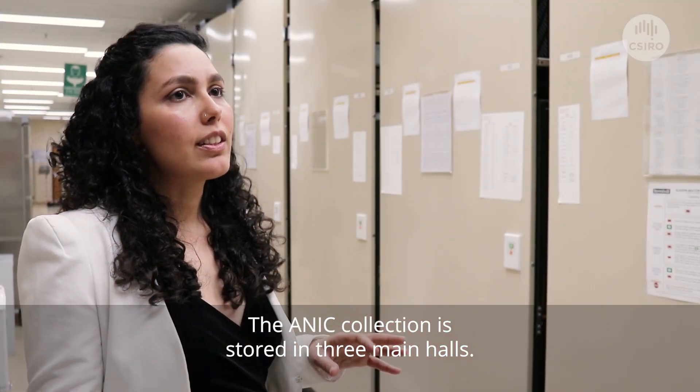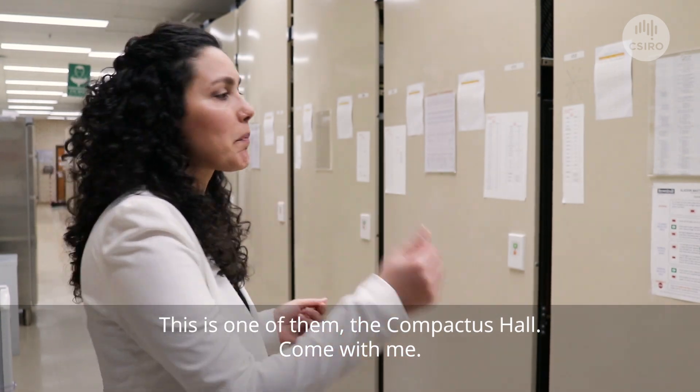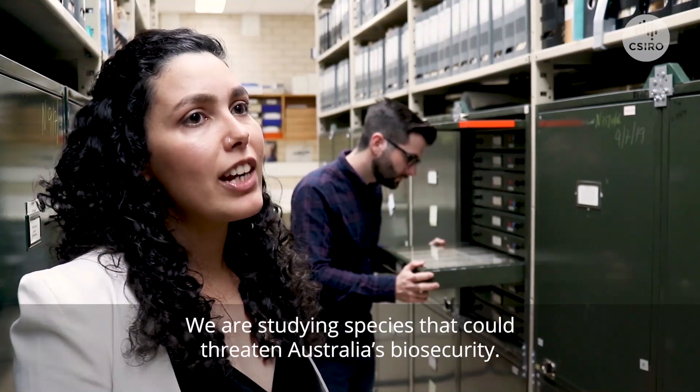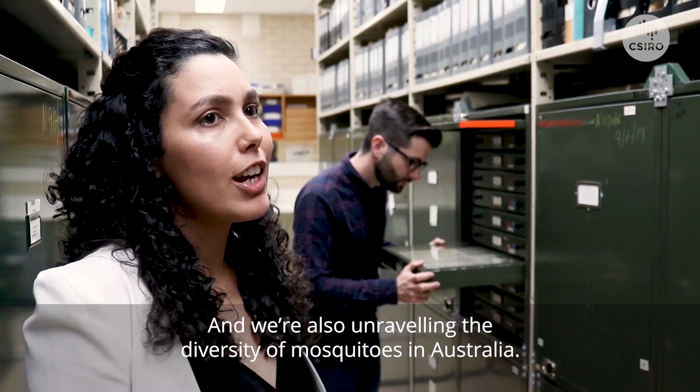The ANIC collection is stored in three main halls. This is one of them, the Compactus Hall. We are studying species that could threaten Australia's biosecurity, and we are also unraveling the diversity of mosquitoes in Australia.